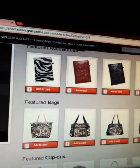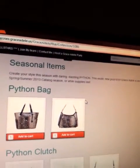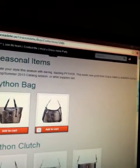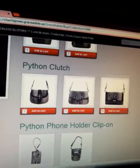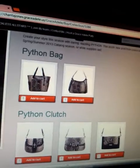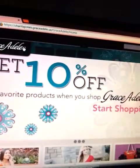We also have our seasonal items — the python collection. If you're into python or snakeskin, you can create your own style this season with the daring, dazzling python print. It's an exotic new print for Grace Adele that you'll absolutely love for the summer — step out, have a night on the town, and enjoy your new look as people ask where you got that bag. Tell them sheritajones.graceadele.us.